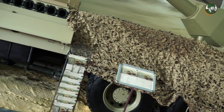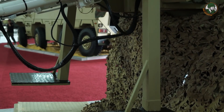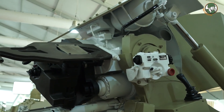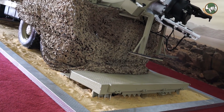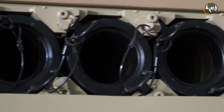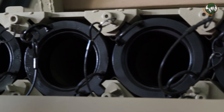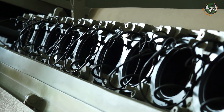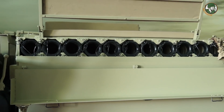Two crew members ride in the front cabinet, and the other four are seated in the rear, as you can see in the seats. It is a 155-millimeter 39-caliber gun, originally used on a tracked vehicle, which we have now integrated onto this wheeled platform. We can carry 22 projectiles with 22 charge fuses — 11 projectile spaces on the right side and 11 on the left side.